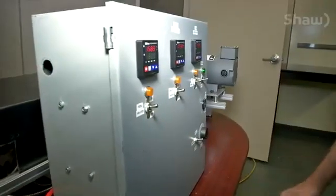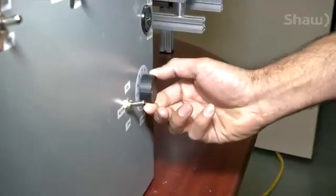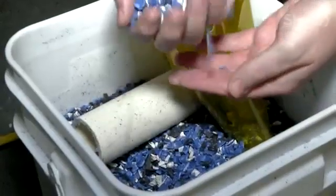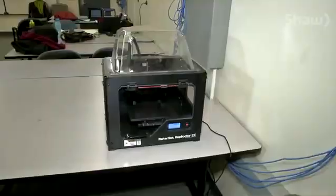A series of switches fires up heaters and motors. A dial hums this machine to life. This is an extruder melting down plastic waste. The plastic is pushed through this barrel which is heated, turning it into a filament used in 3D printers.